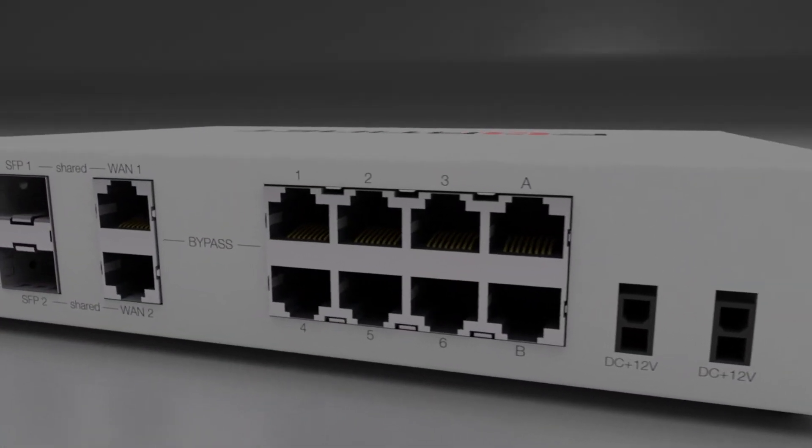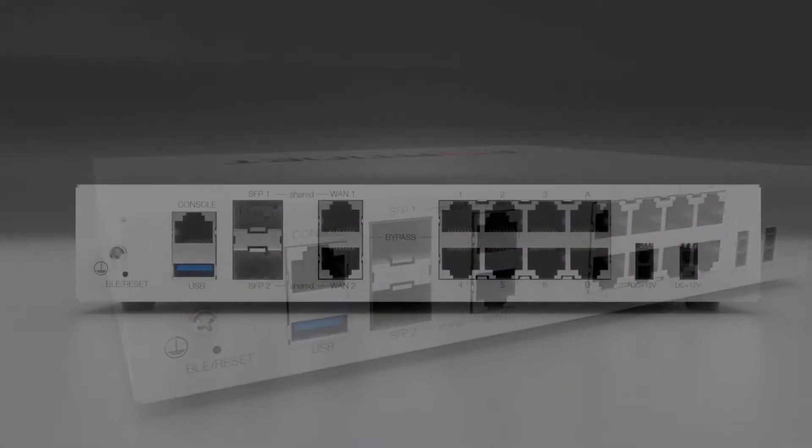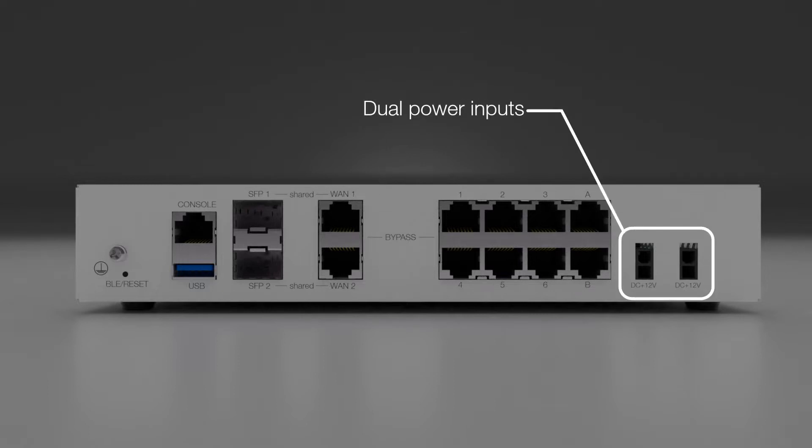The FortiGate 80F is the most powerful compact desktop model in the FortiGate family. The standard model has 8 gigabit-speed Ethernet RJ45 ports and 2 shared media port pairs. It also has a unique hardware feature among the desktop models: dual power inputs, which adds redundancy to compact deployments.